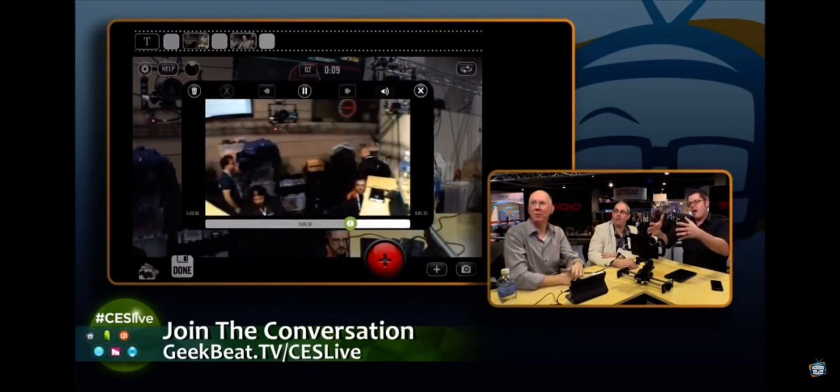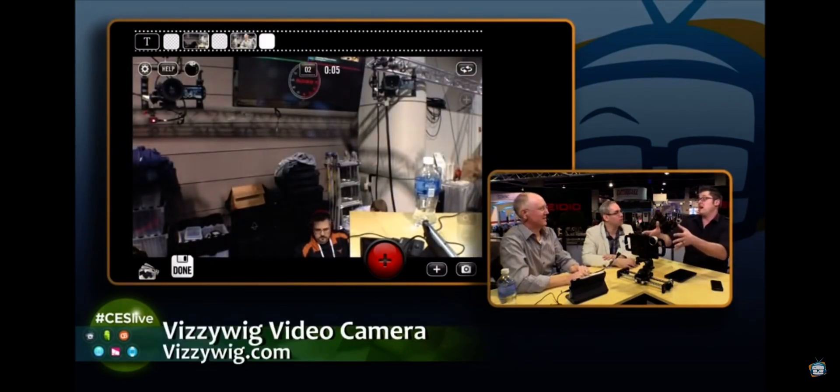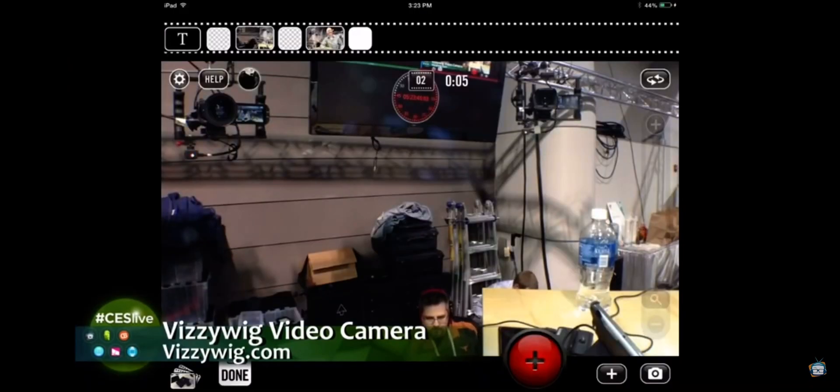I just shot another clip — this one I want to fade to white. You can see the timeline up top; we now have two clips with transitions. It's simple enough for anybody to intuitively pick up within a few seconds, but there are a lot of professional features in here. We could put titles on it. I'm previewing the clip I just shot, and I can do my in and out points right from these little scissors. It's incredibly visual.